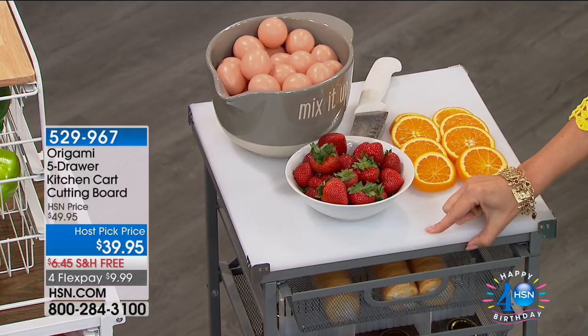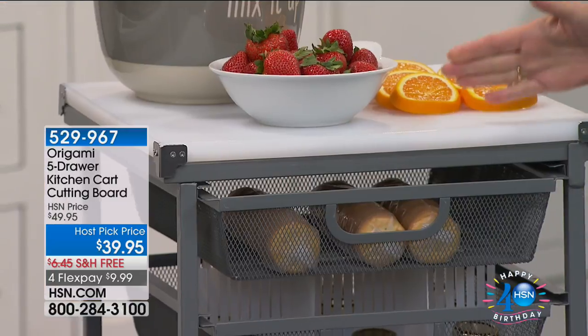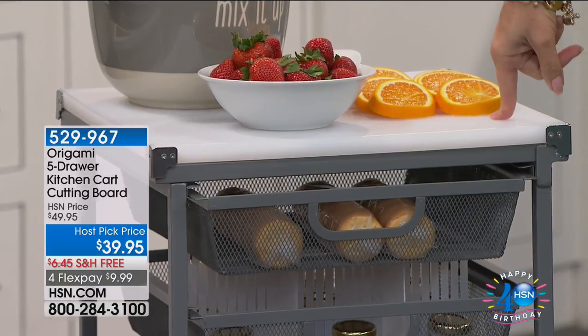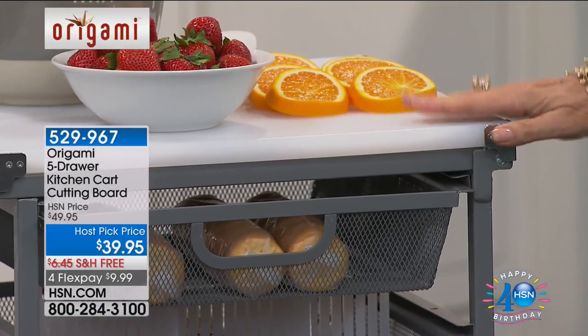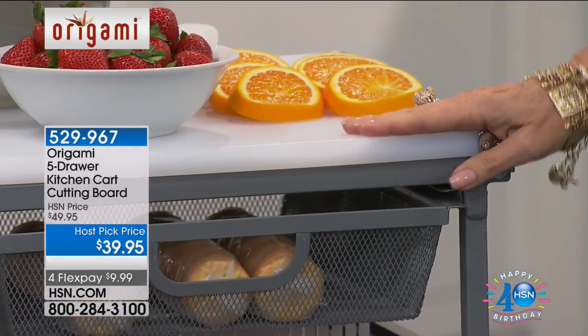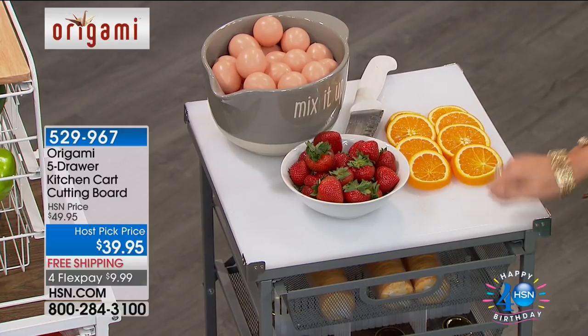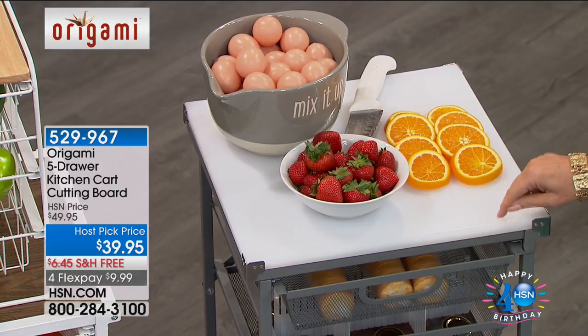The cutting board is $39.95 with free shipping and handling, on four flex payments for $9.99. You just pop it right on top — very easy to put on. If you'd like to grab it, definitely do that today because we do not have many of these to go around. Item number 529-967.